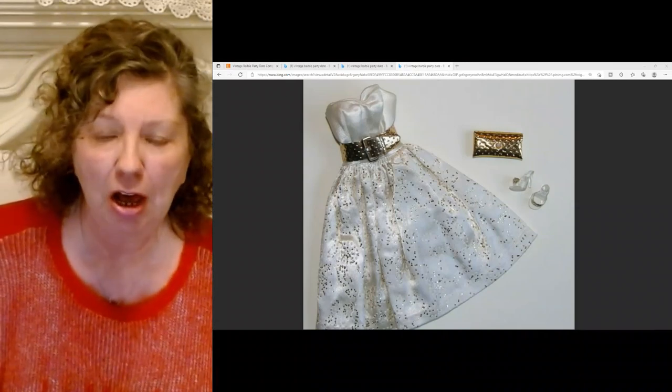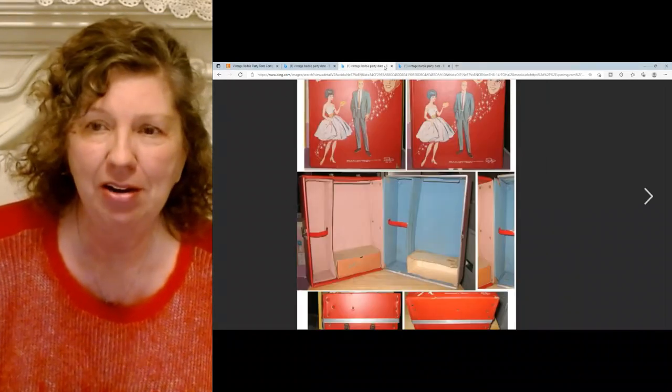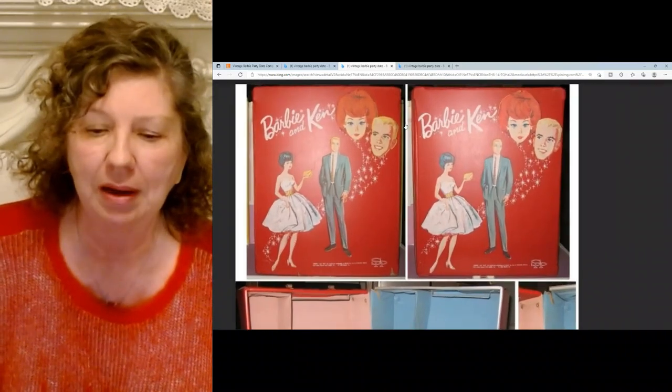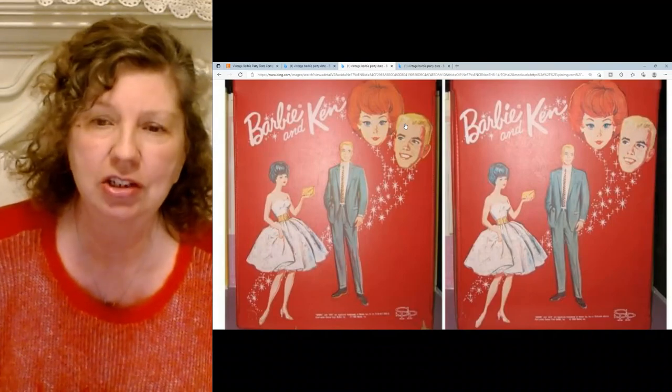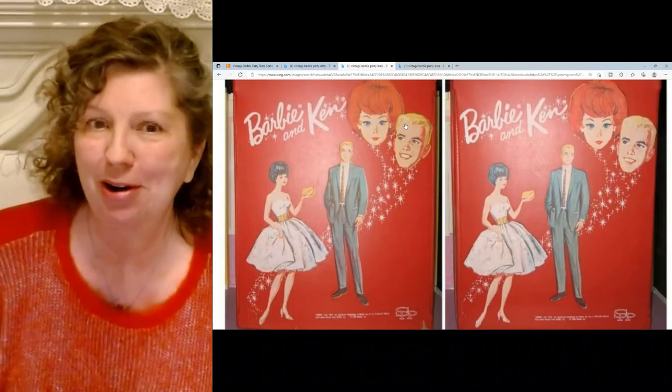It loses its sparkles over time, which makes it hard to find one that still has them. It was also used on one of the Barbie cases — the Barbie and Ken case — and look how pretty that is. That's my number six: Party Date.